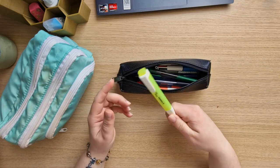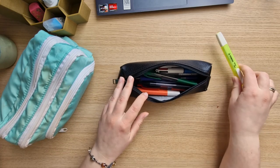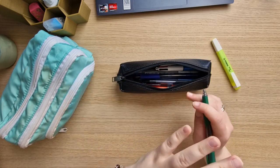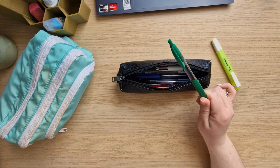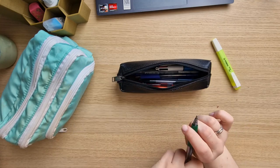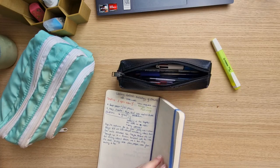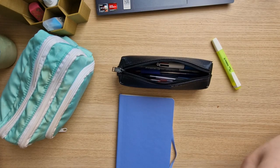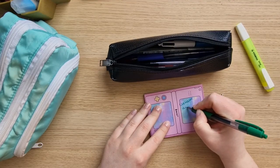Most of the time I use a yellow highlighter — this is the Stabilo one. They're good, they do their job, so I really like them. I have these pens in multiple colors — this is the green one. They're really good gel pens, very cheap. I buy them at Action if you live in the Netherlands, but I don't know where you can get them outside the Netherlands. They're just cheap pens but they work fine. These are really good gel pens and I like that they come in different colors.